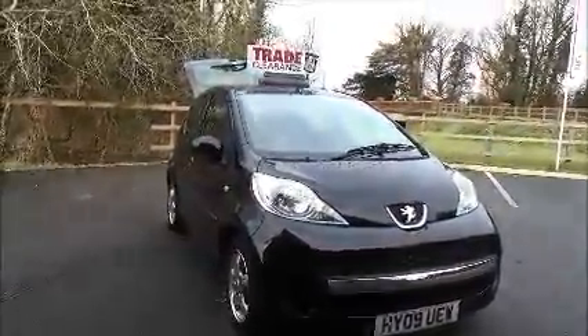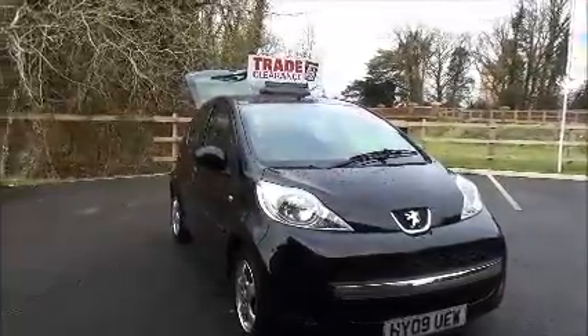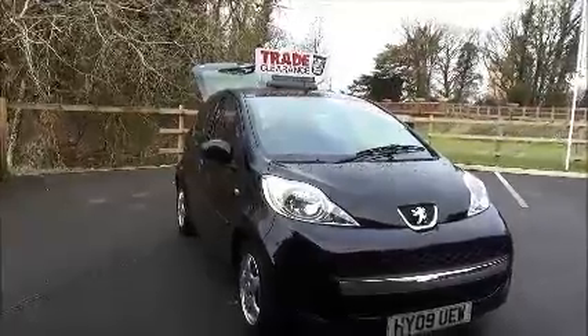You can reserve this vehicle online with a £100 no quibble deposit, or call our internet sales team to arrange a convenient appointment. Thank you for visiting Nell Vauxhall.